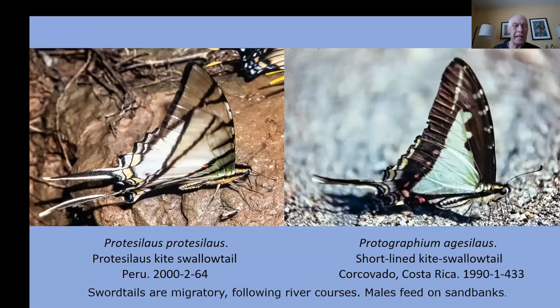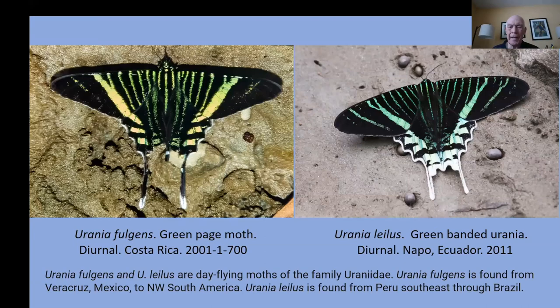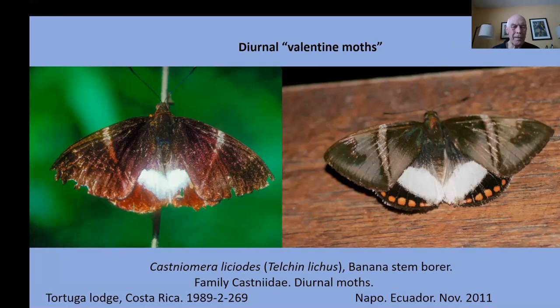This is fascinating — a diurnal moth, the green page moth on the left in Costa Rica, and the green-banded urania moth in Ecuador. The ones in Costa Rica undergo large migrations every few years and become a pretty spectacular phenomenon. Here's a gathering of the uranias in Ecuador. I call these the valentine moths — a diurnal moth, a banana stem borer — it creates little heart-shaped patterns on its hind wings, found in Costa Rica all the way through Ecuador and south.